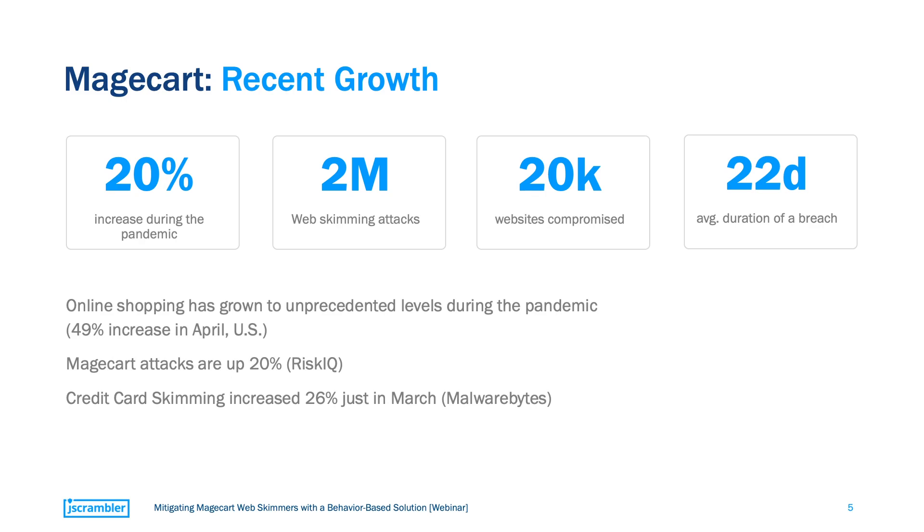Probably the most important statistic is this: a web-skimming attack remains active on average for 22 days before being detected and removed. We have seen some cases where six or more months go by without companies being aware that their websites are infected. That's huge!